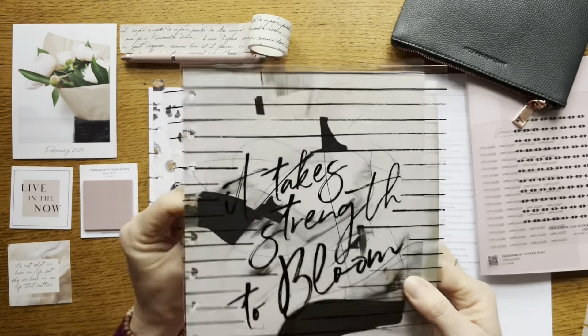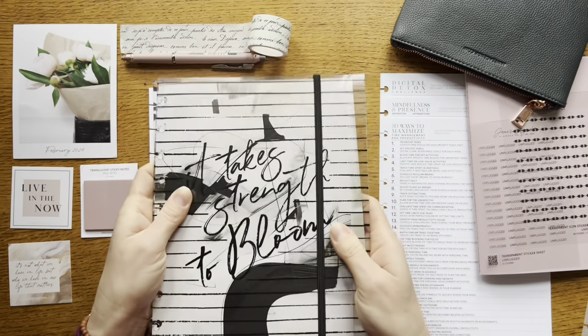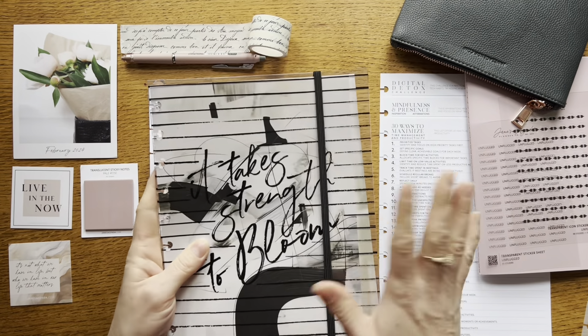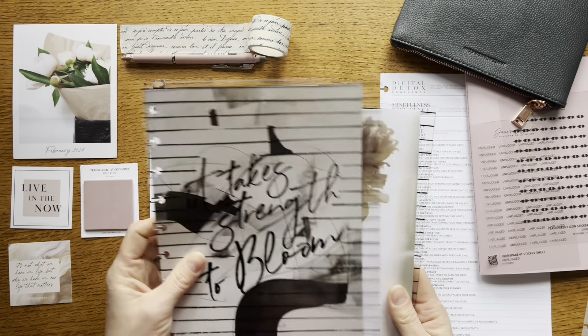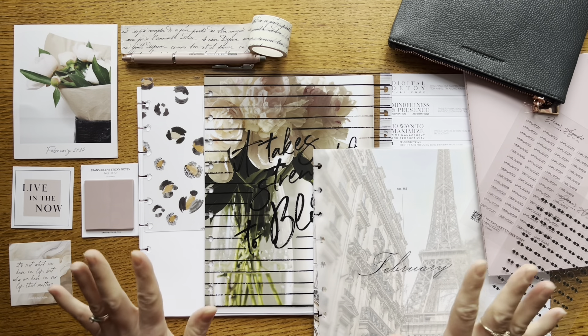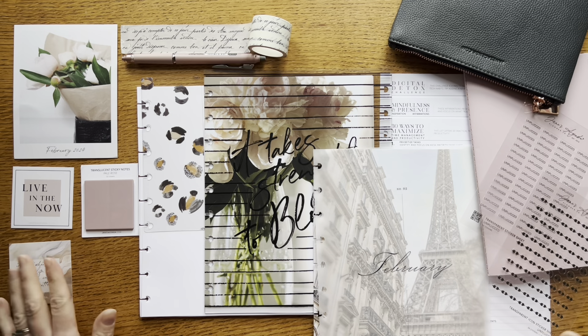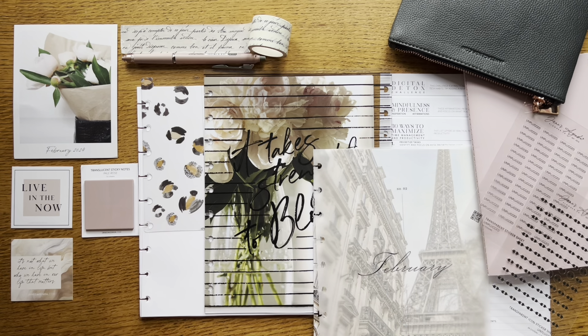With the elastic ribbon you can close up your planner and keep everything solid, and then it's beautiful when I open it up and can see that decorative planner from Jane's Agenda. As you can see this box was another phenomenal box — so many beautiful sophisticated elements, some really functional items, some beautiful decorative items, and all together it makes my planner something I'm excited to open each day.